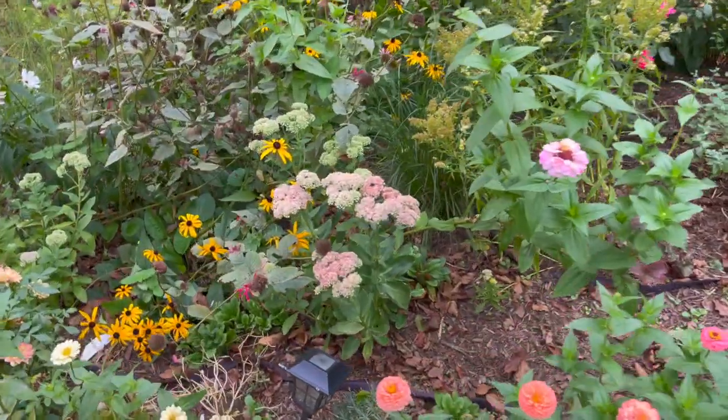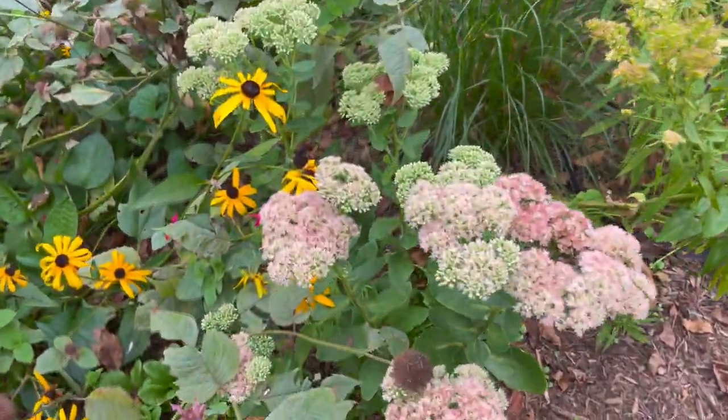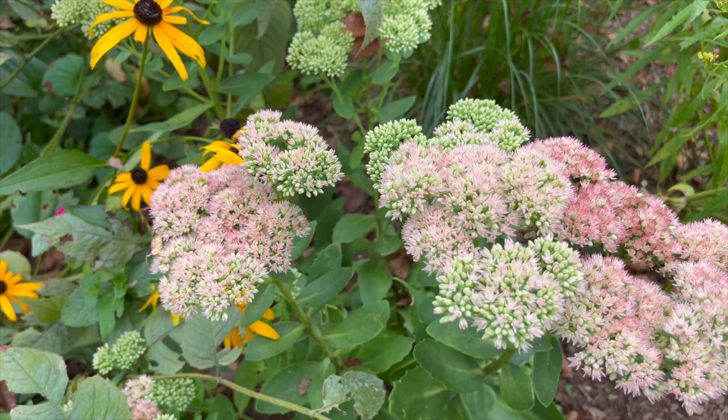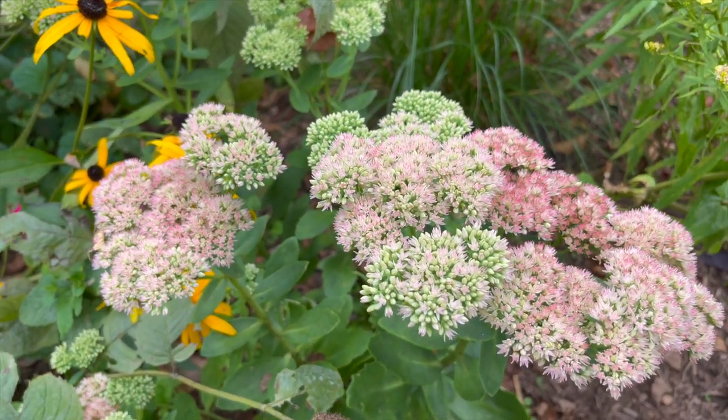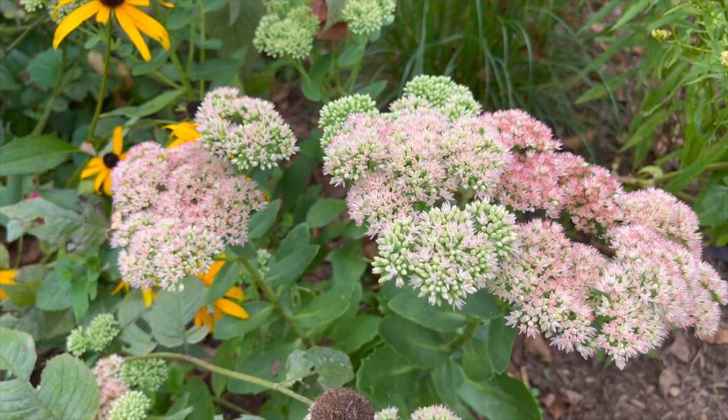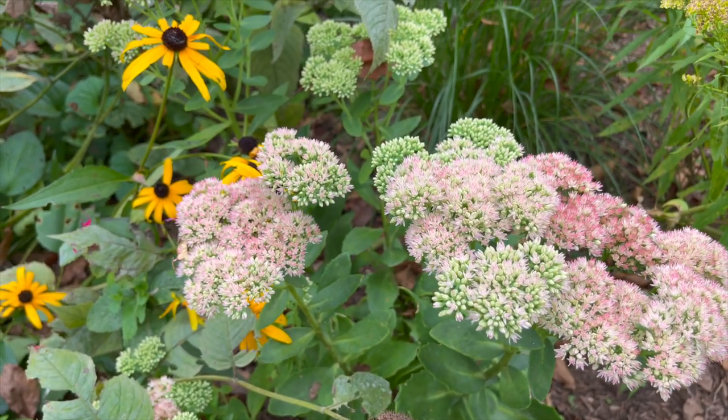Just to give you a close-up of Sedum Autumn Joy — I love those flower heads. It goes from that chartreuse to that pink and then it's just going to deepen as fall goes on.